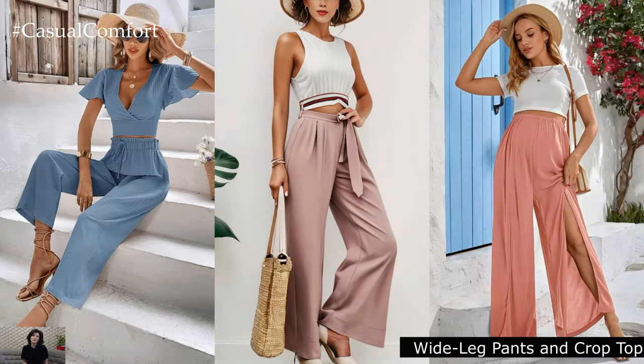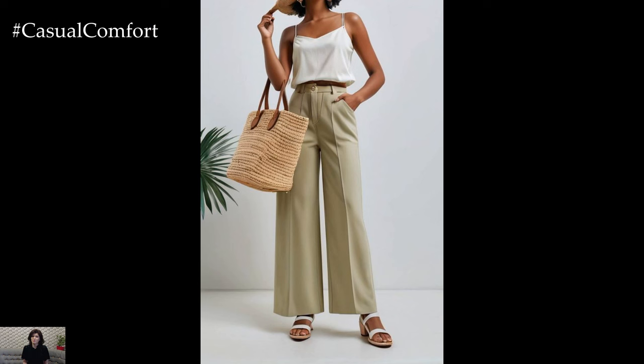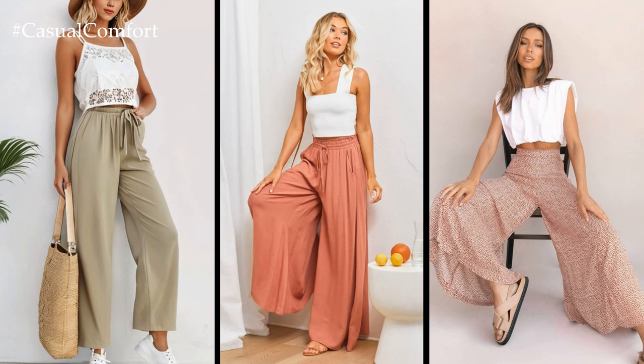High-waisted wide-leg pants and crop top: Elevate your casual look with high-waisted wide-leg pants in a creamy white or sandy beige shade. Pair them with a fitted crop top in a matching or complementary color for a modern twist. Finish off the outfit with a pair of platform sneakers and oversized sunglasses for a cool, retro vibe.